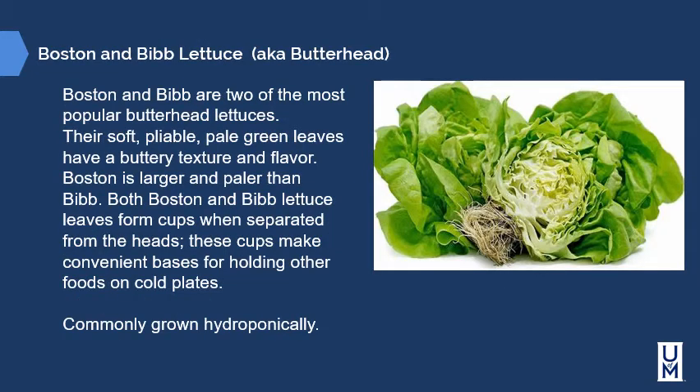Boston and Bibb lettuces are two of the most popular butterhead lettuces. They're soft, pliable, pale green leaves with a buttery texture and flavor. Boston is larger and paler than Bibb. Both form cups when the leaves are separated from the heads, making convenient bases for holding other foods on cold plates. They're commonly grown hydroponically, which is why the root ball looks so clean.